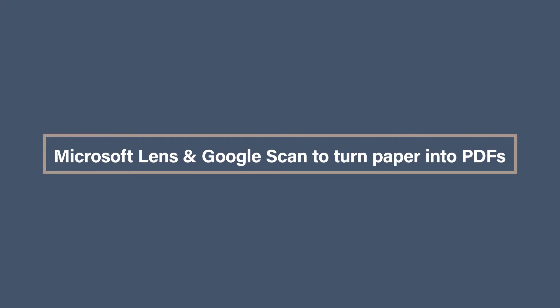Microsoft Lens and Google Scan can turn paper into PDFs. One way to go paperless is to digitize it. But lots of people don't have a printer with a handy scanner anymore, because the whole point is we aren't printing things anymore. So how can you digitize paper? Well, there is Microsoft Lens and Google Scan, to name just two, that can turn your phone into your very own scanner. Just point your phone at the paper and it will scan and crop out the images from the background, and also make it square if you weren't bang on square.